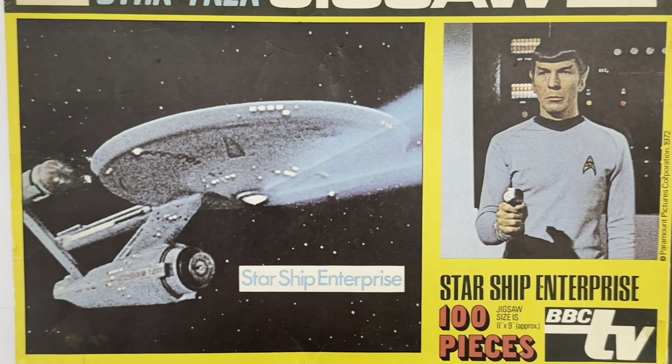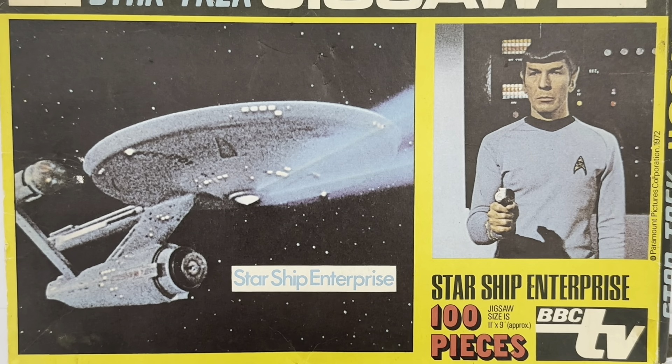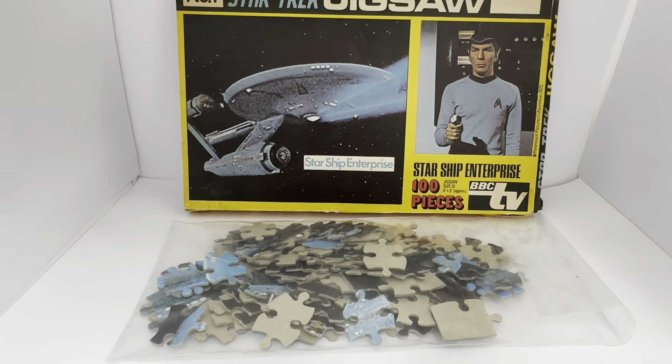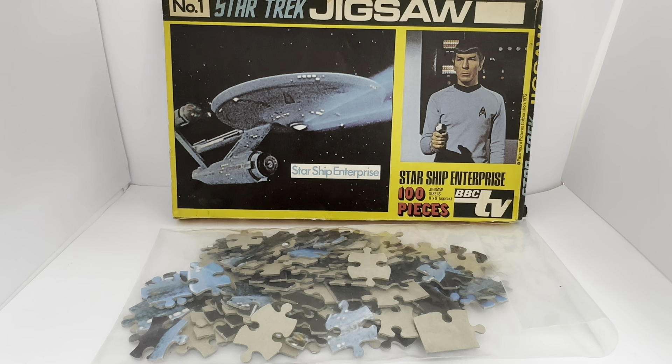These things did fantastically well — they were such big sellers. But very few of them have now survived the test of time, especially in the condition that this one is in. The puzzle is practically mint, and the box is very, very good. Incidentally, when these were new, they came all assembled — the jigsaw puzzle was actually fully assembled, folded over on thick card to fill the box.